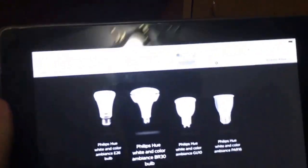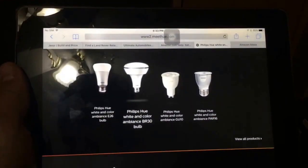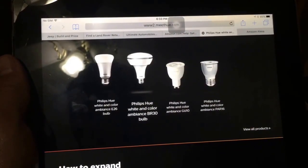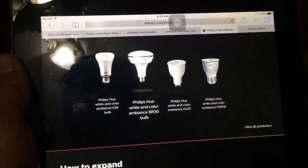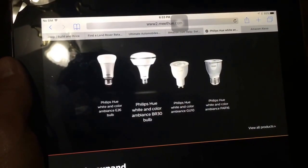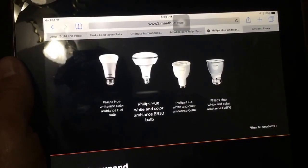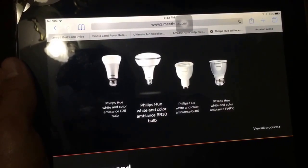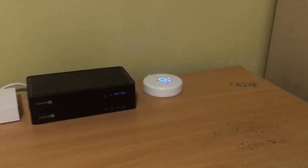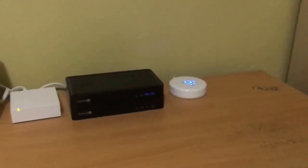You have different kinds of light bulbs here — you can see the different types they sell. They have the A26 and A19s, they have the floodlight type BR30s, and they also have two kinds of spotlight bulbs: the PAR16 and the GU10s.